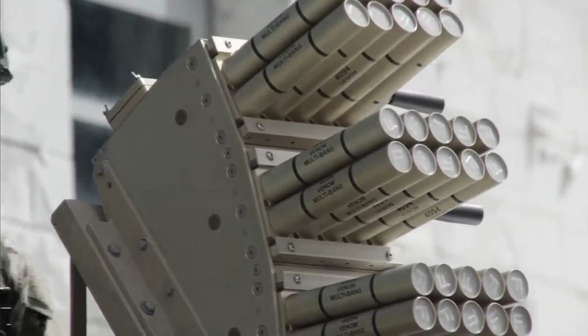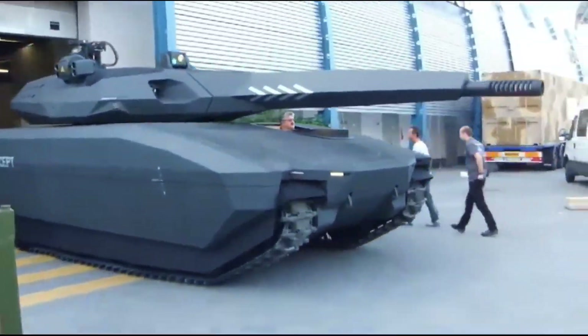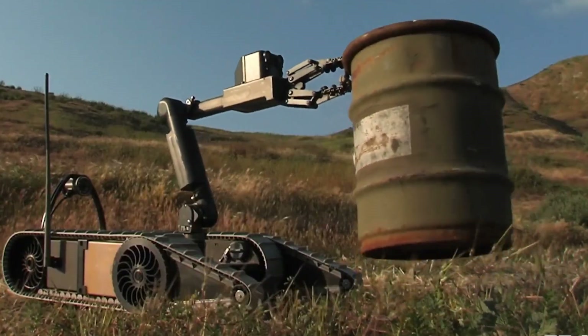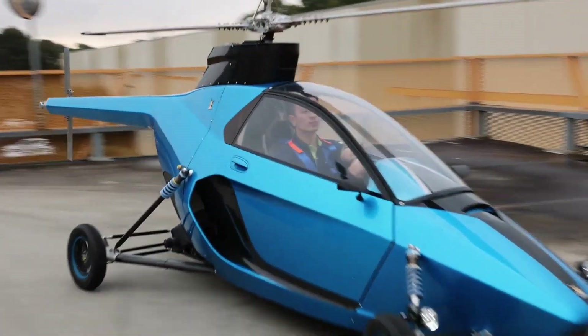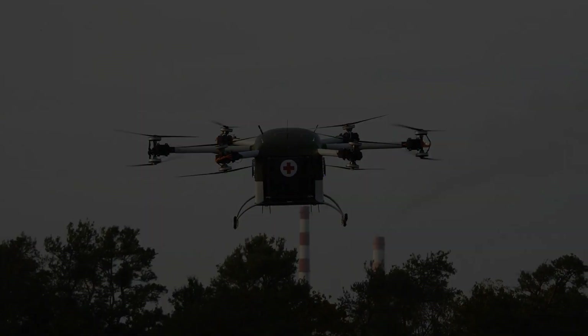From the battlefield to the skies, these innovations prove one thing: technology doesn't just change the fight, it decides who wins. If you're fascinated by the weapons and tech that are shaping modern defense, make sure to like this video, share it with others, and subscribe to stay ahead of the curve. Thanks for watching — stay sharp, stay ready, until next time.